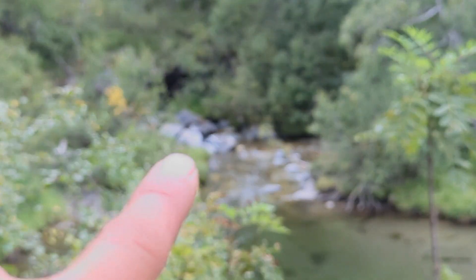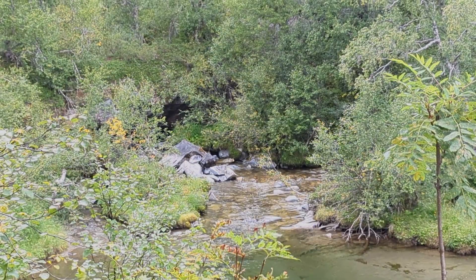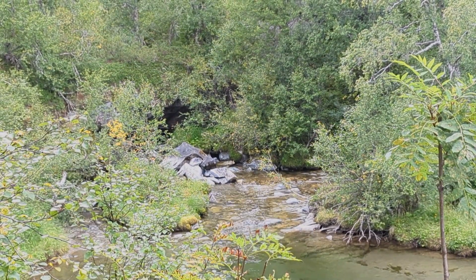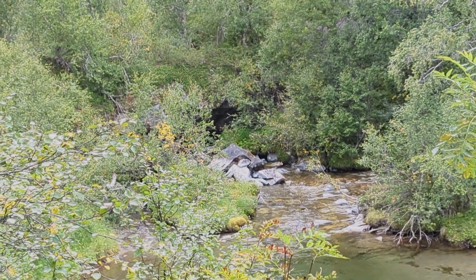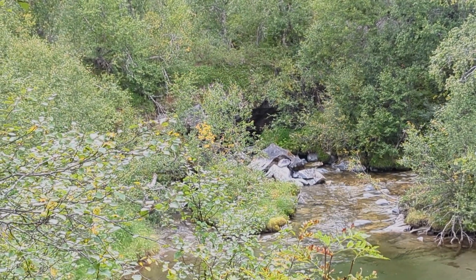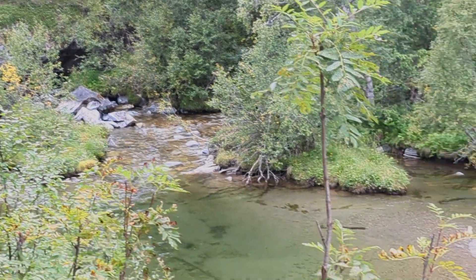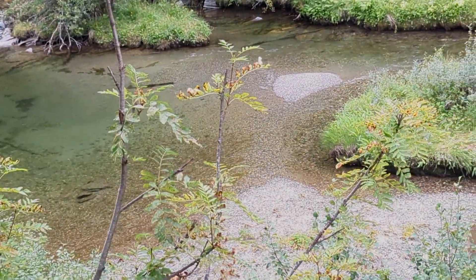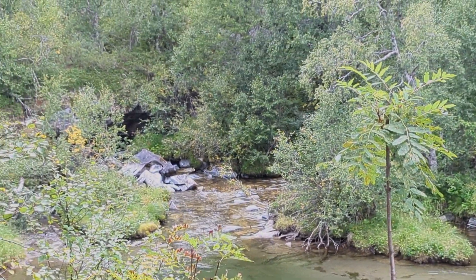Hier hinten kommt der Bjurälven wieder zum Tagesschein. Das ist der Fluss hier. Und der ist davor circa ein Kilometer lang im Gestein drin, also unterm Felsen. Hier tritt er wieder ans Tageslicht und lässt sich wieder sehen und fließt dann hier schön entlang.